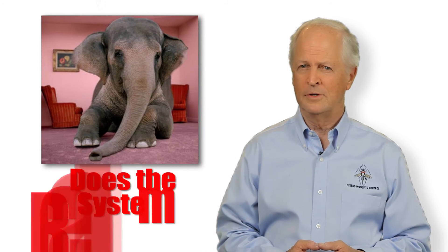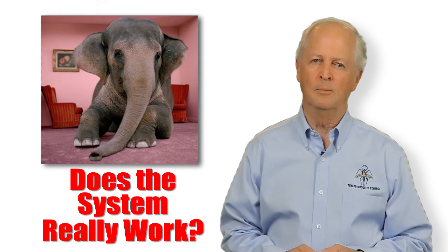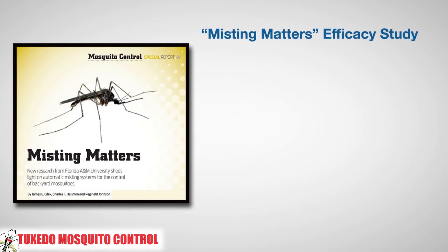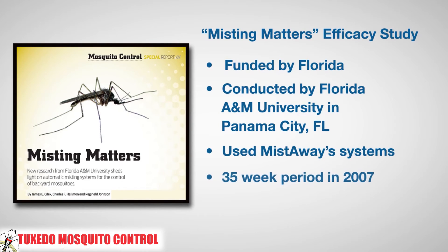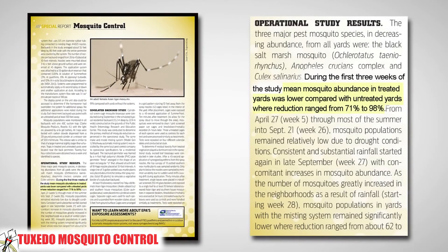We'll talk more about the equipment and why it's the best in the industry later, but let's finish our overview by addressing the elephant in the room: does the system really work? A research study in 2007 funded by the state of Florida and conducted by entomologists at Florida A&M University documented the effectiveness of the system by comparing mosquito counts in sites with and without the misting system. During the first weeks of the study, mean mosquito abundance in treated yards was lower compared with untreated yards, with a reduction ranging from 71% to 98%.